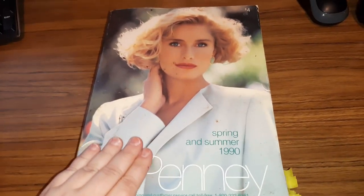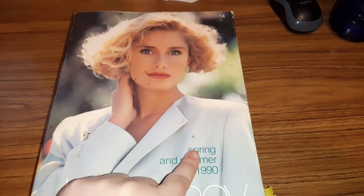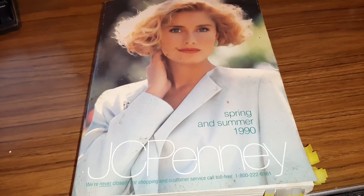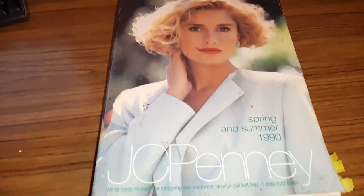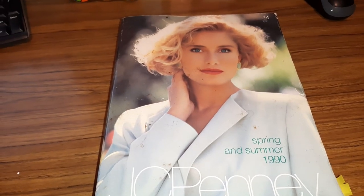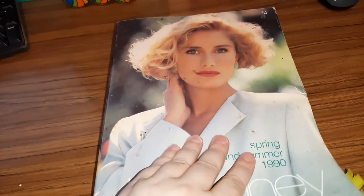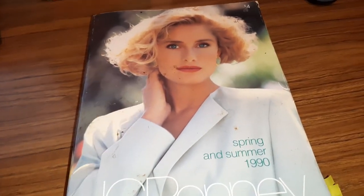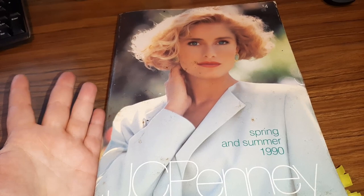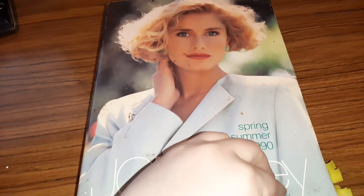Hey you guys, it's Jody! Guess what I have for us to peruse today — another JC Penney catalog. This is spring and summer from 1990. Like I mentioned in the last one, that was fall and winter, and fall and winter you don't get as much fun stuff — more darker colors. This one has a little bit more fun, like the shorts and stuff. Again, there's no toys in this catalog unfortunately.